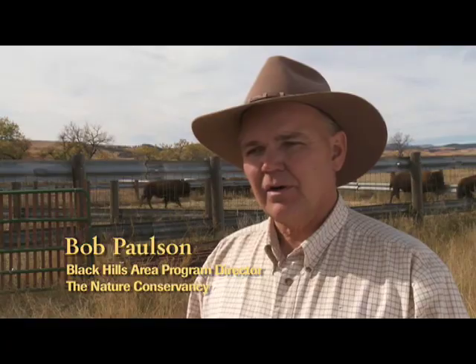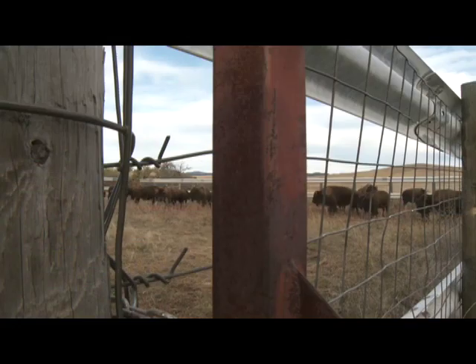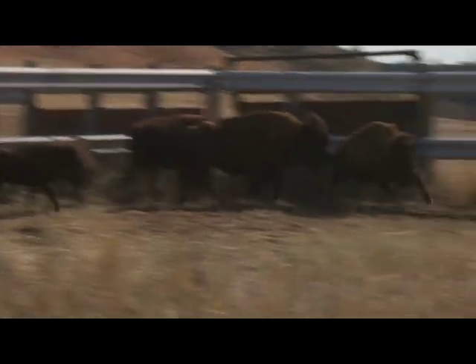This herd comes from Wind Cave National Park. By the Iowa chapter taking these animals to the Broken Kettle Grasslands Preserve, they're also helping to conserve the bison as a species. They don't show any signs of cattle genes, which makes them a very unique herd.